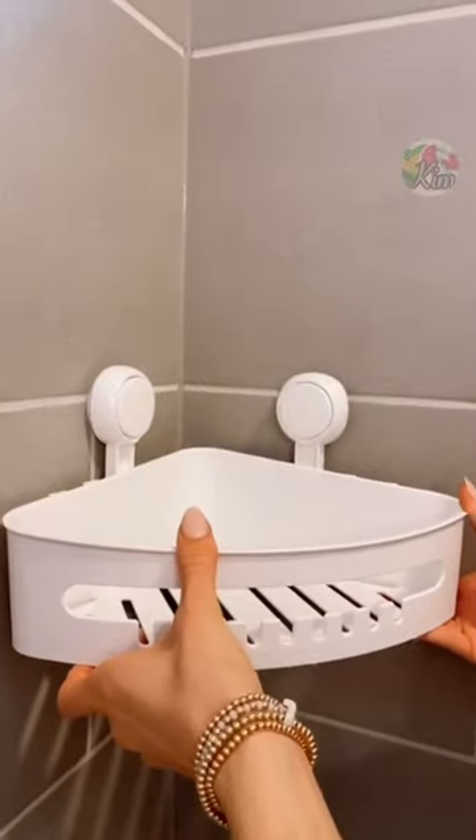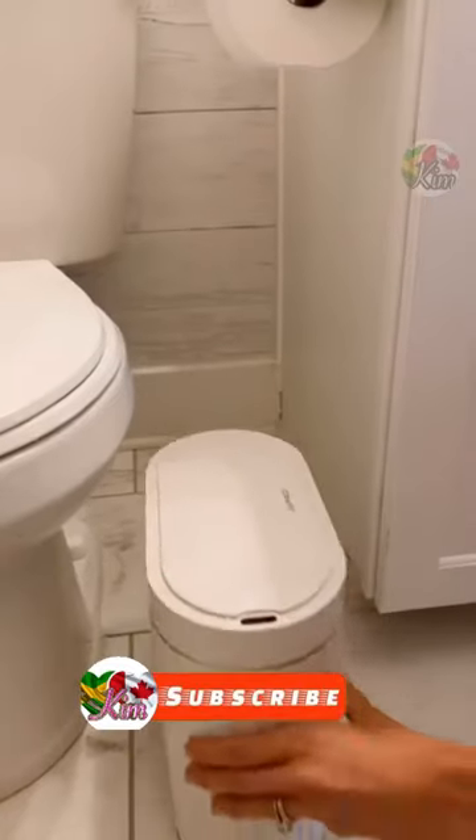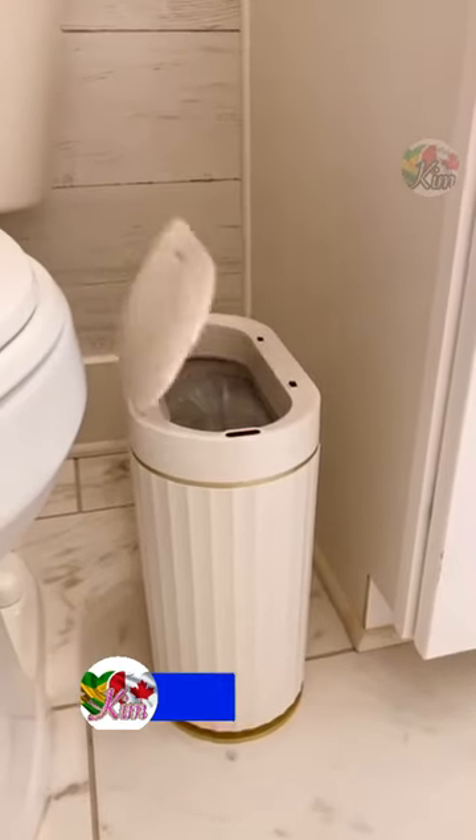Utilize the corner space in your shower with this caddy that can hold up to 22 pounds of additional product. This trash can automatically opens so you never have to touch the top, and the slim design makes it perfect to fit into small spaces.